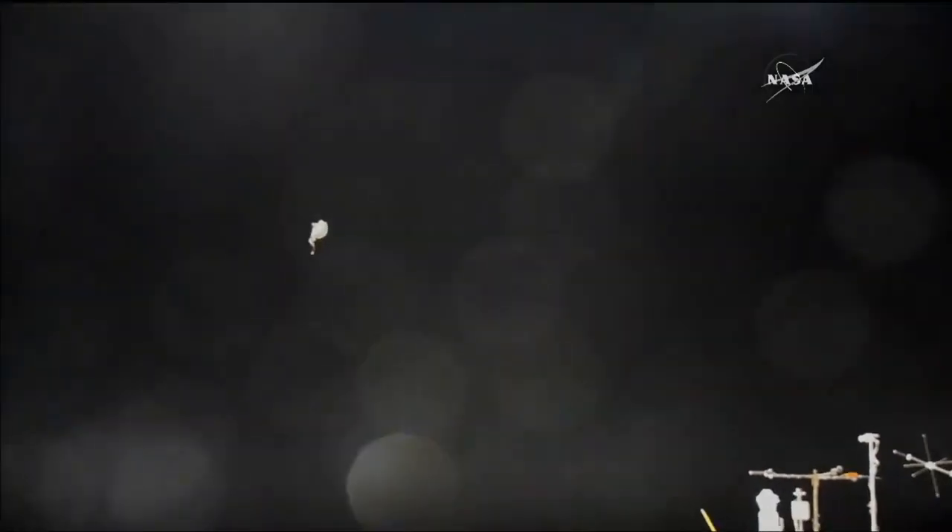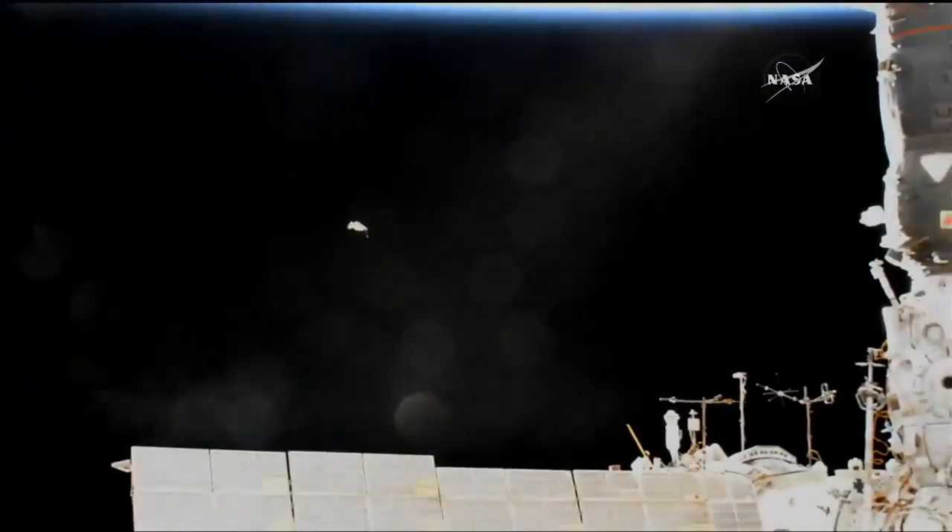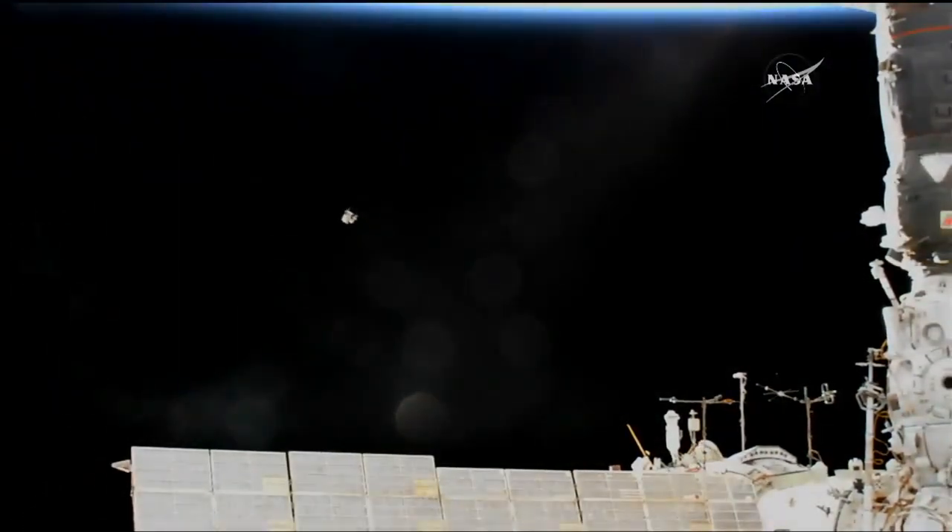Apparently some pretty large pieces of space junk have been jettisoned from the space station in this way, including a cooling unit which was apparently the size of a refrigerator, appropriately enough. This space junk continues in its own orbit, and they will have their own tracking IDs in the Celestrak database.